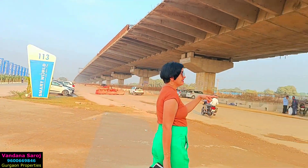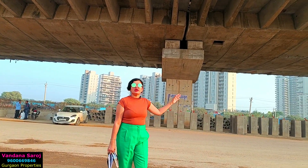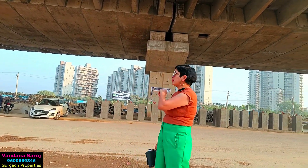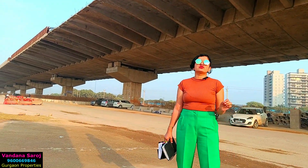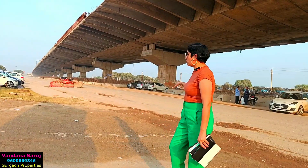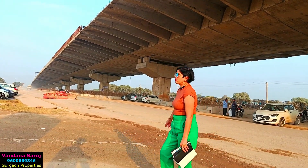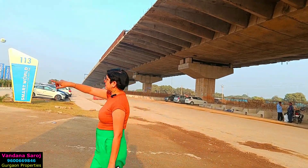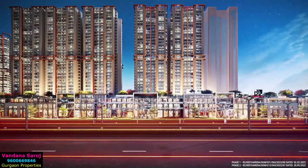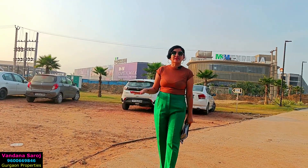Now look at this — this is your open area. This is Dwarka Expressway's full progress, which will be completed by 2023. That is the reason people are investing in the main road. This is M3M Capital Walk. This is the total frontage of M3M Capital Walk, which will be 900 meters.